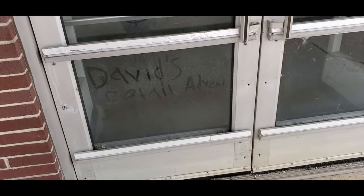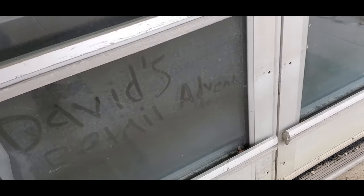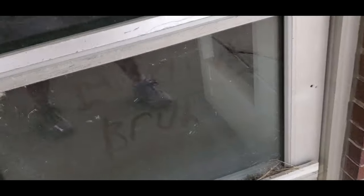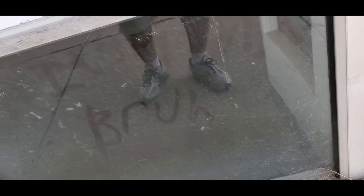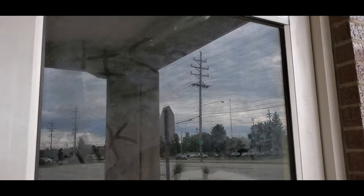I gotta put my mark on here — David's Retail Adventures. I don't know what this one says. But look, we got Terry Allen up here — Terry Allen Explorers. What else? I can't read half of these.